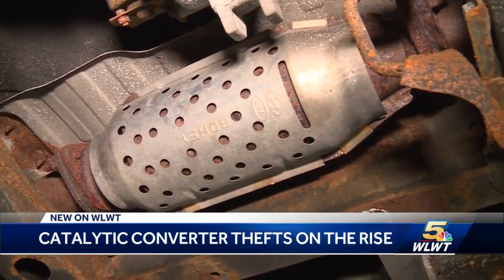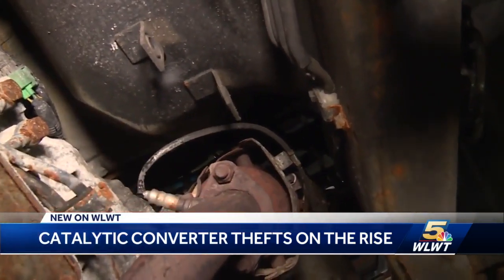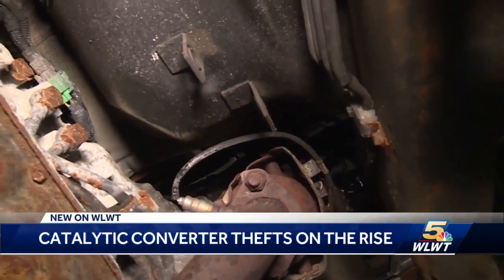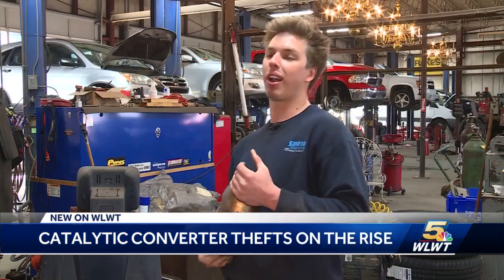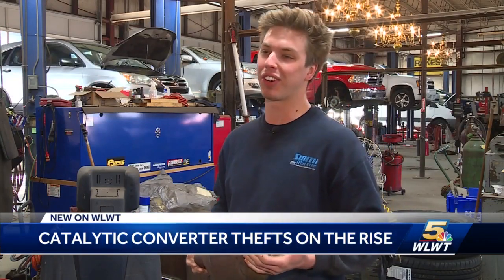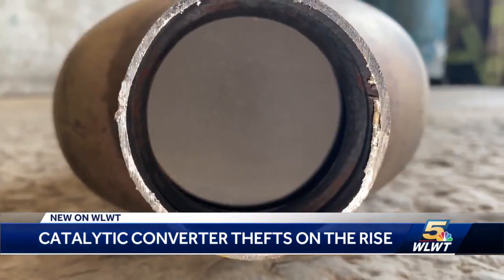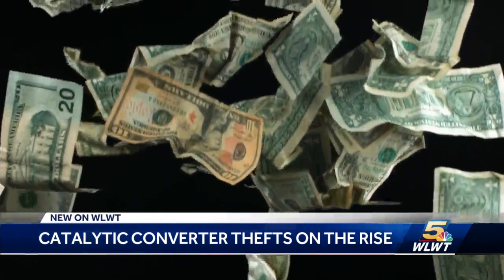Replacement can be $1,500 to $4,000 or $5,000, and that's if they didn't damage other parts of the system getting it out. But a lot of times when these guys get in there, they don't care about you or what it's going to cost you. As we see a rise in the number of thieves converting converters into cash.